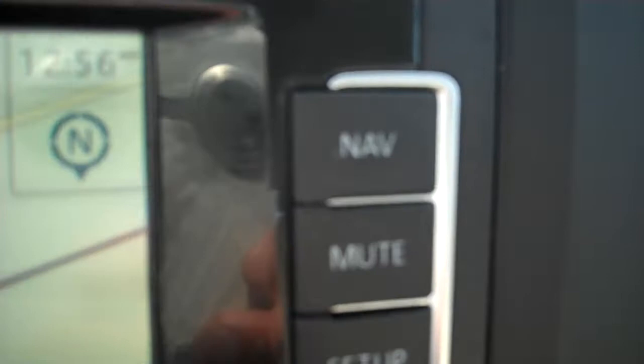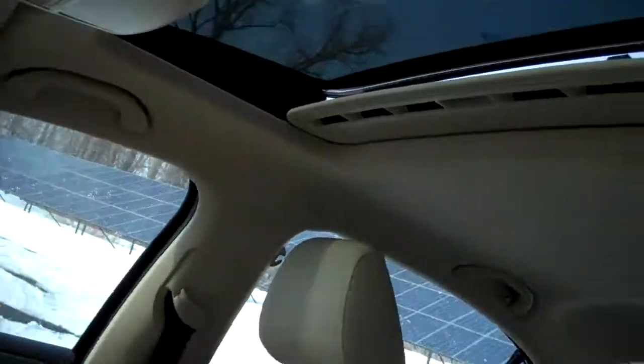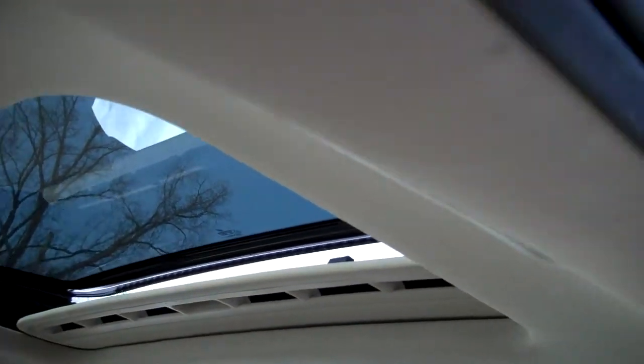The stereo and CD with navigation — these nav radios were like a $2,500 option when they first came out. Bluetooth included. The sunroof again tilts up and fully retracts.